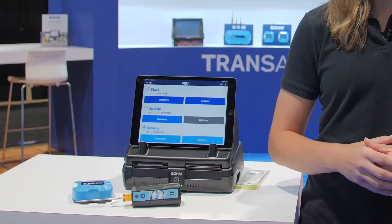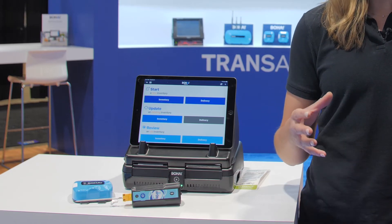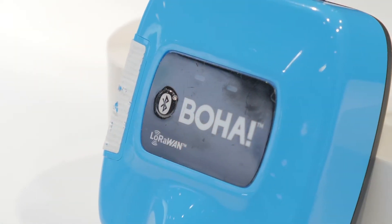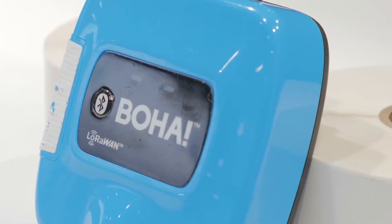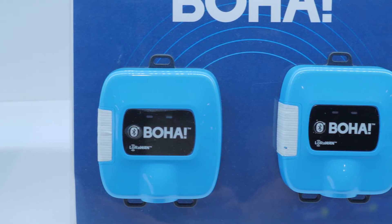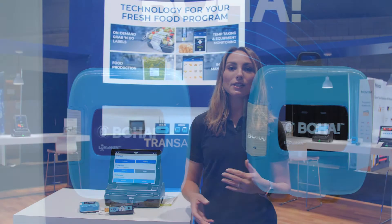Last but not least, we have our inventory application. This helps you digitize your inventory counts so you can keep track of all of your fresh food that you have available. You'll always know what's coming in and what's going out. By logging all of your inventory with our application, we'll also provide you with suggestive orders so that you can save time placing weekly orders and maintain your delivery schedule. In addition, the inventory application also provides you the option to log waste, so you can track how much waste you have at your store and review all of that data.